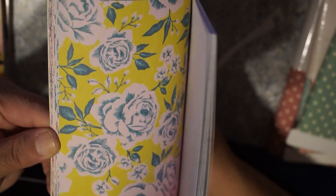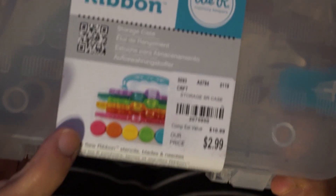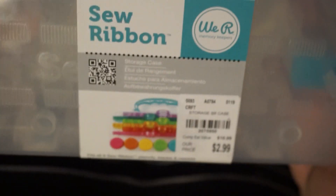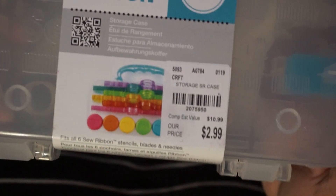A few months back I bought these sew ribbons and I'm like, where am I going to store these? I just had them in some plastic pockets. But I found a little case for them — a storage case that fits all six ribbon stencils. I think I have four of them. So for $2.99 I'm like, that'll be great, I can just throw them all in here instead of trying to figure out where to put them.